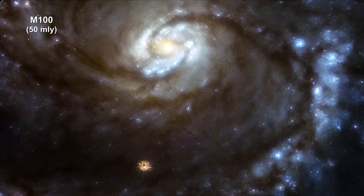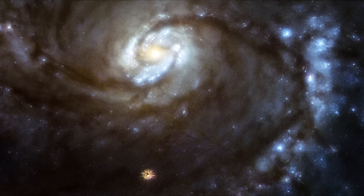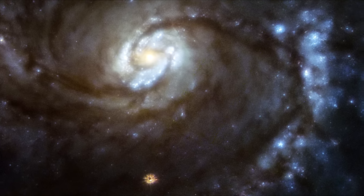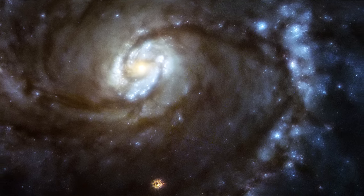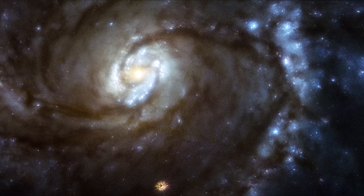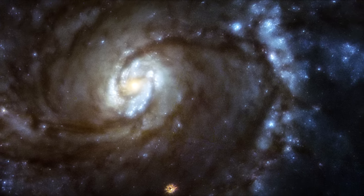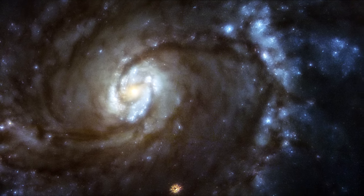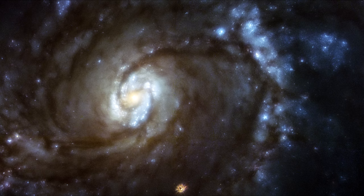This is a 1993 image of the grand design spiral galaxy M100, taken with Hubble's Wide-Field Planetary Camera 1, which was part of an original suite of instruments launched aboard Hubble in 1990. Because of a malfunctioning flaw, the galaxy appears blurred because it cannot be brought into a single focus.